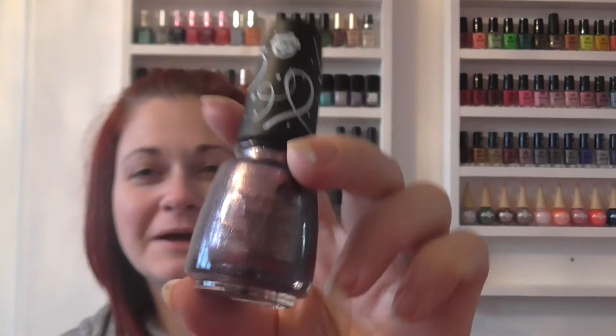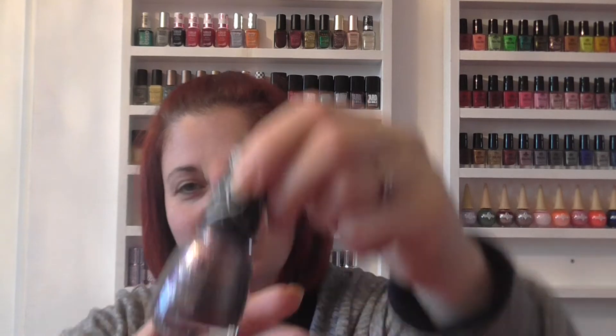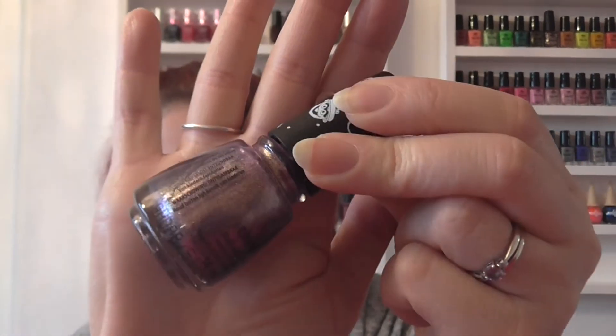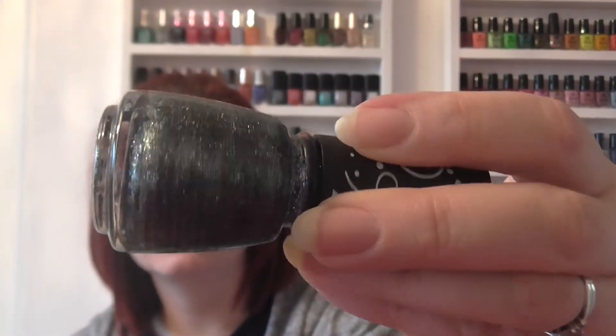The purple one has such a strong gold shifty shimmer — I don't know if the camera will pick it up, but it's so pretty, though a little bit sheer. They were three for two, so I picked up a third: 'Since 1969,' which is another sparkly one. I love how sparkly this collection is — it's like a gunmetal grey with maybe a hint of blue or green to it, but very pretty.